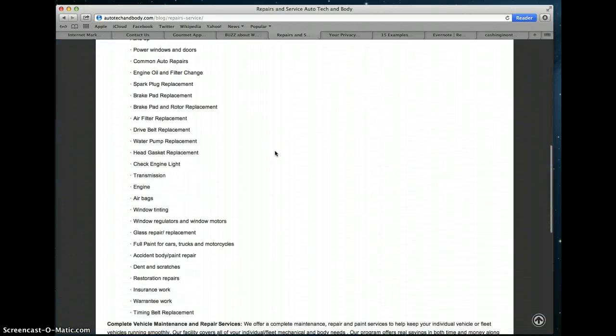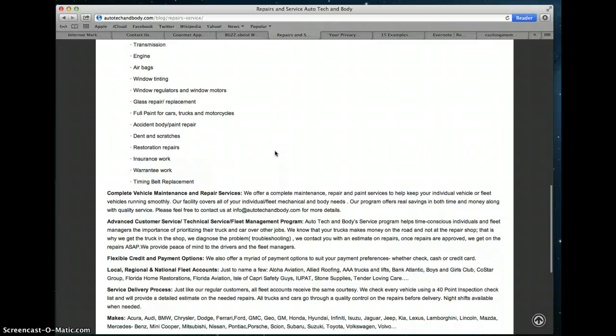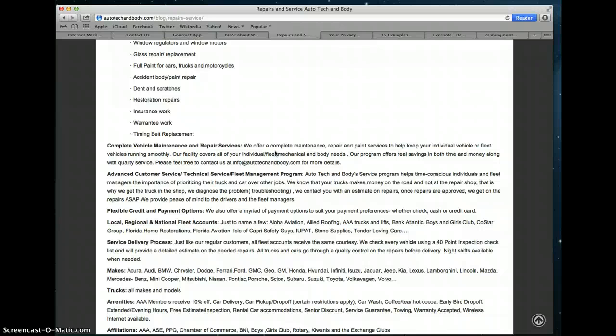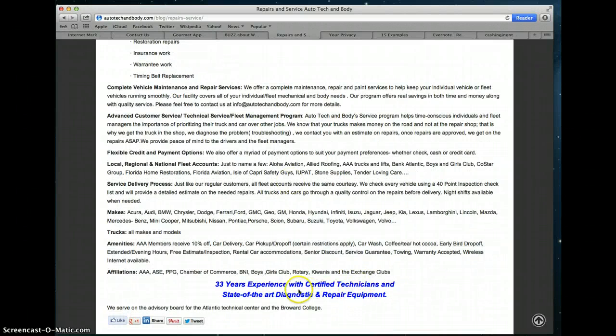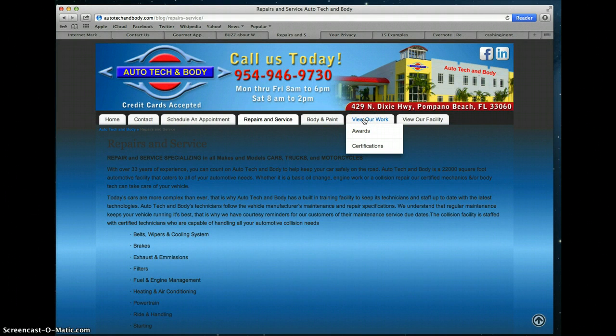They talk about all the different things that they offer: complete maintenance, repair and paint services, advanced programs, payment options — very important, as a lot of people want to know how they need to pay. They also list the types of services, the types of vehicles they work on, any amenities such as special discounts, and affiliations. The most important thing is their line that says '33 years experience with certified technicians and state-of-the-art diagnostic and repair equipment.' You might also go to another page to view their work.